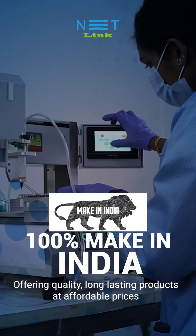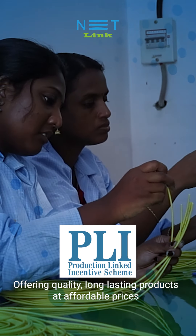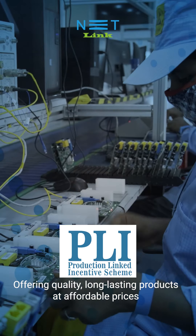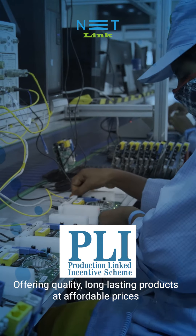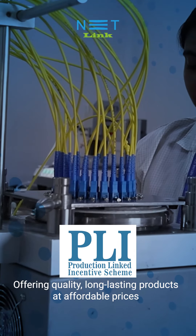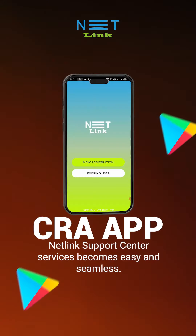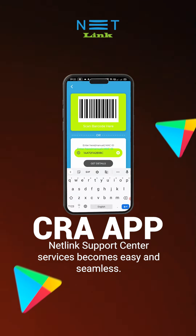We are part of the larger Make in India initiative launched by the government of India, with support from the Production Linked Incentive (PLI) scheme, which encourages companies to manufacture their products in India and incentivizes dedicated investments in manufacturing. As a result, we are able to provide products that comply with all the rules and high quality standards.